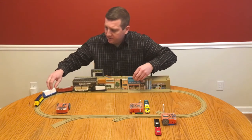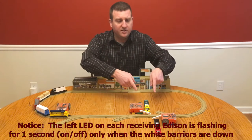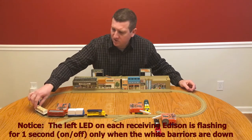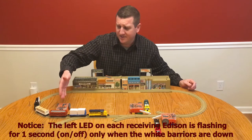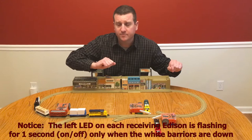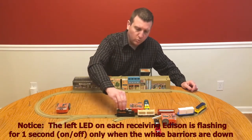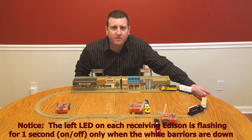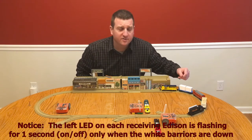The train is coming, the train arrives, and the barriers go down. And as long as there is a train in front of this Edison here, these barriers will remain down. Once there is no train, the barriers then go up. This allows cars to cross the intersection.